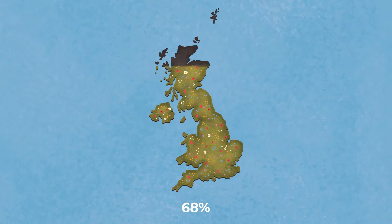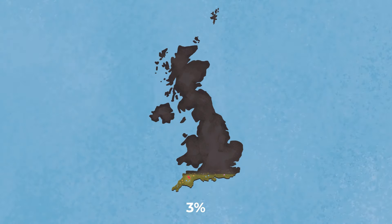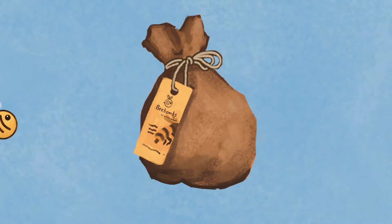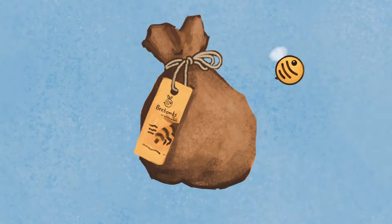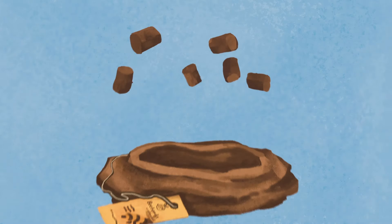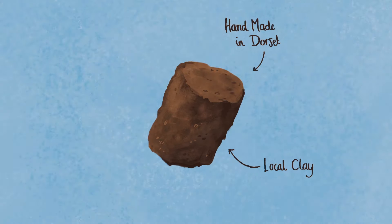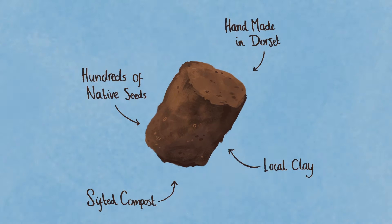Since the Second World War, Britain has lost 97% of native wildflower habitat. We started Beebombs to help bring back this crucial habitat. Beebombs are seed balls handmade in Dorset. Each one contains local clay, soil and hundreds of native seeds.